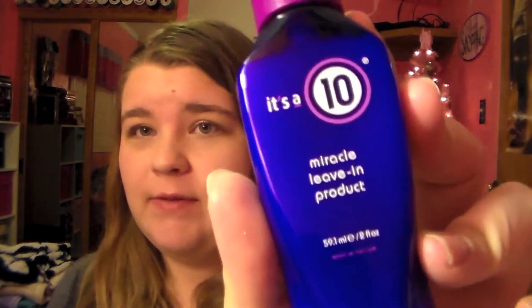A couple more products. My It's a 10 Miracle Leave-In product — this is a very expensive product, but it is amazing. It's supposed to do 10 things for your hair. I'm not sure what all of them are because I just have the mini size, but I absolutely love that product.